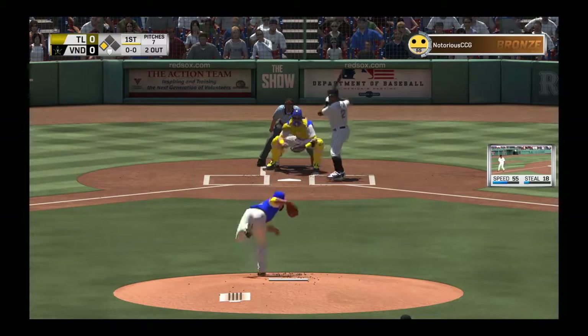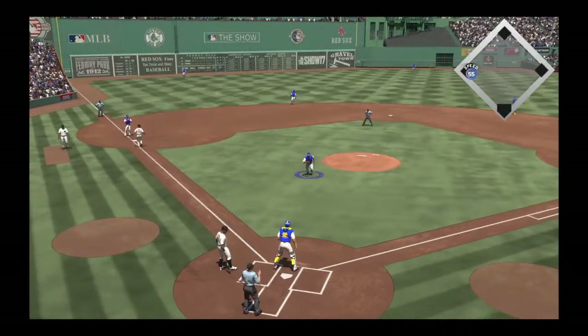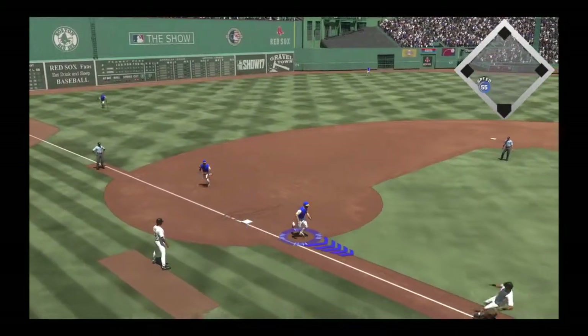Ready with the first pitch, here it comes. And this is off the glove of Salta Lamacchia as it gets away. The throw will go to third.